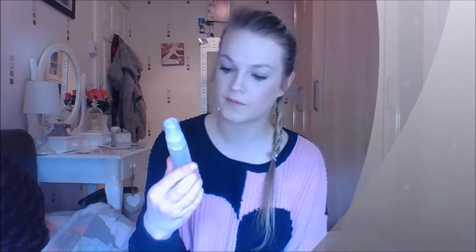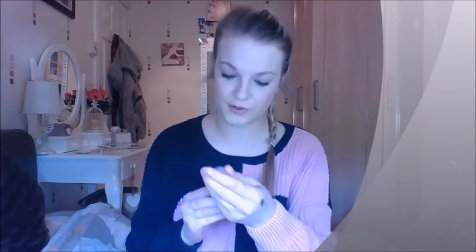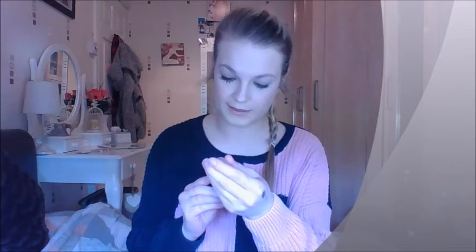The next product I've got is Bamboo Style Boho Waves Texture Mist. Now this I'm really excited to use. It says it's a weightless texturising mist that instantly gives you a natural look, just back from the beach waves. It adds texture, volume and healthy shine to all hair types. It's with organic bamboo as well. I think you can use it on dry and damp hair — yeah, you can. So that's pretty cool, I'm impressed with that one.